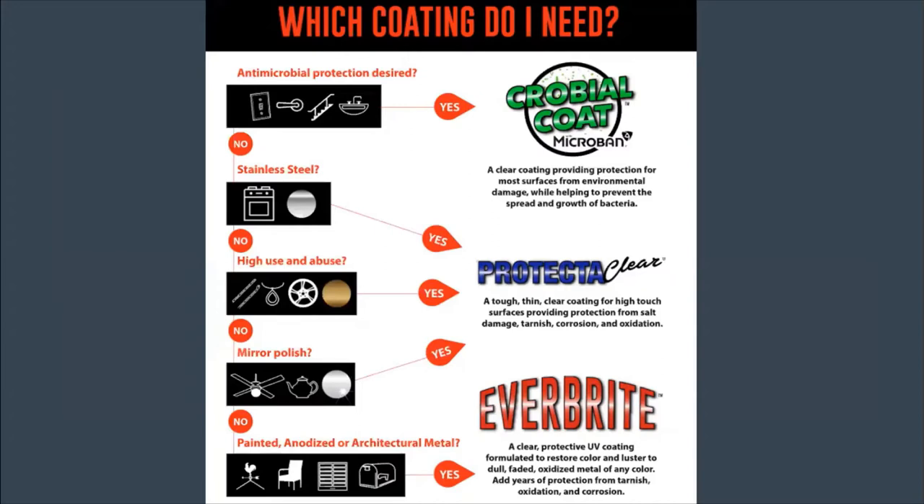If you don't need antimicrobial protection, and if the surface is stainless steel, high-use and abuse, or mirror-polished finish, then you would look at ProtectAClear. Anything painted, anodized, rusted, or architectural would be used with Everbright.